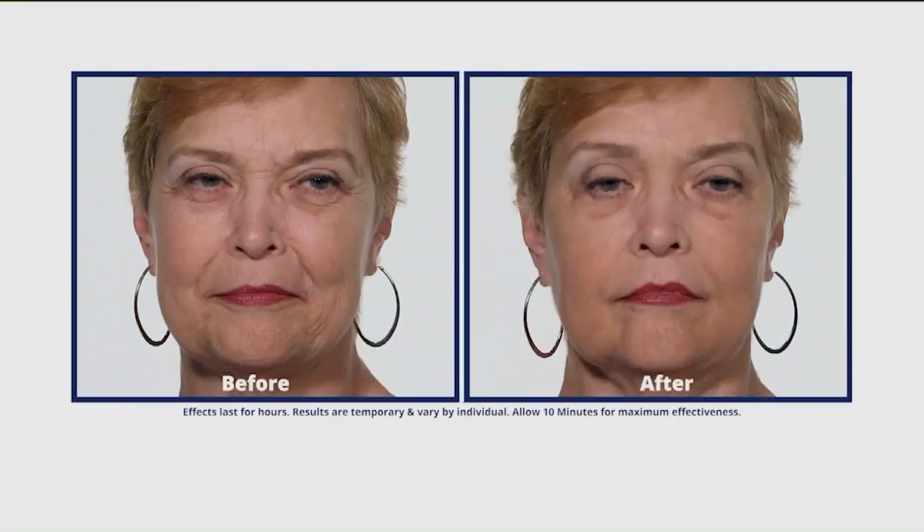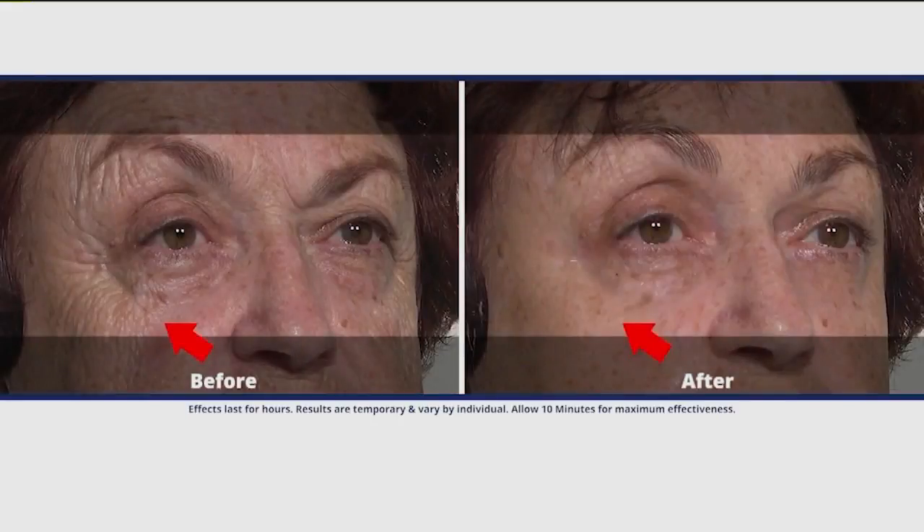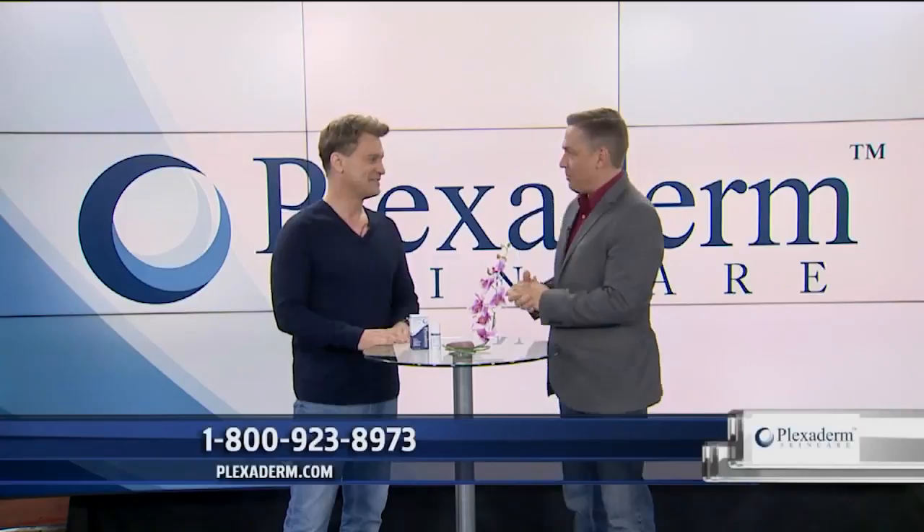Have you taken the Plexiderm 10 Minute Challenge to shrink your under eye bags and wrinkles from view? Watch the reactions of people after they saw the mirror after Plexiderm was applied in just 10 minutes. Oh my gosh. Wow. Is that really me? It's a facelift in a jar. Just a few of the reactions. Scott DeFalco is here.